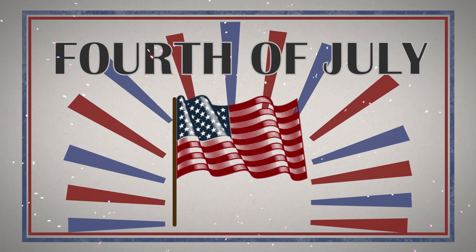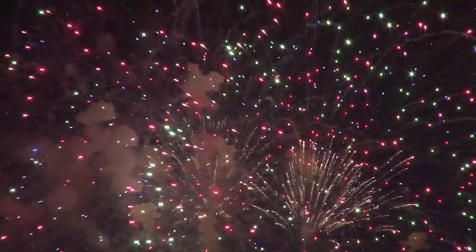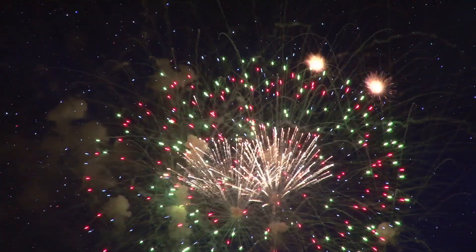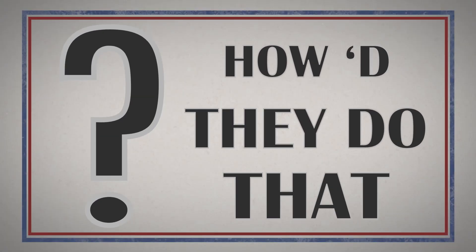Every year, on the 4th of July, fireworks light up the sky with giant bursts of color and patterns. Today, fireworks are so advanced they turn into shapes like hearts, stars, and even smiley faces. But ever wonder, how'd they do that?